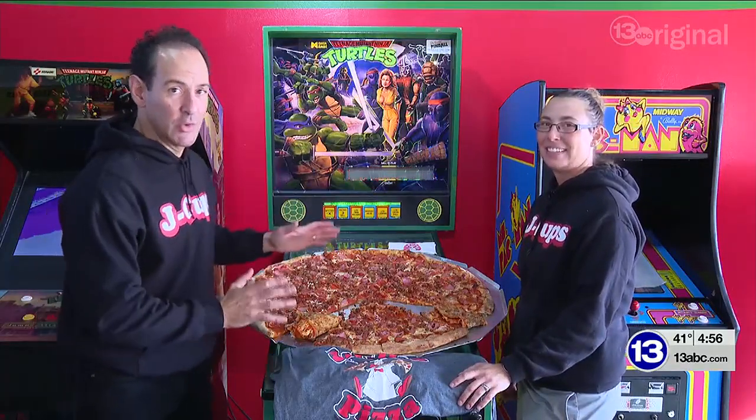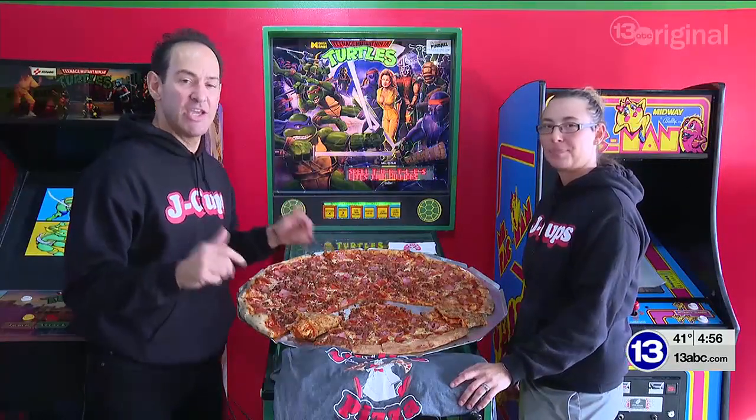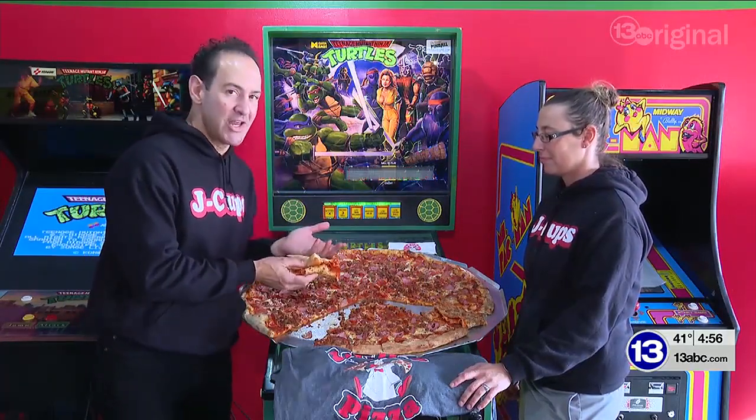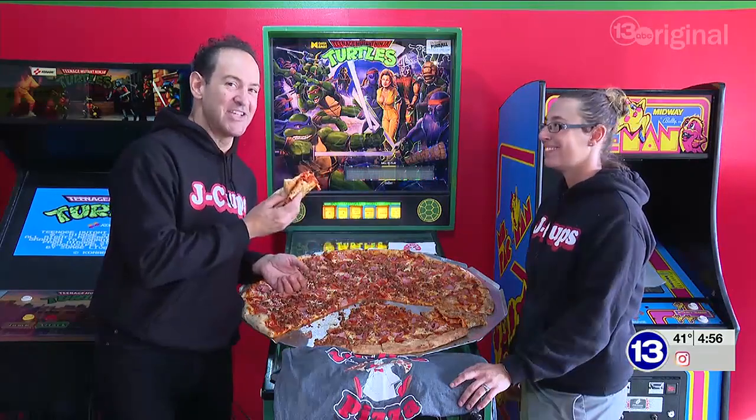If you want to come down and try the Gigantor pizza challenge, it's at J-Cup's Pizza, 616 Dixie Highway in Rossford. You can also go to the Detroit Avenue location, because this is how you dine in the 419.